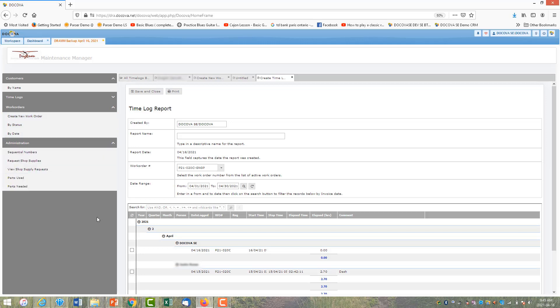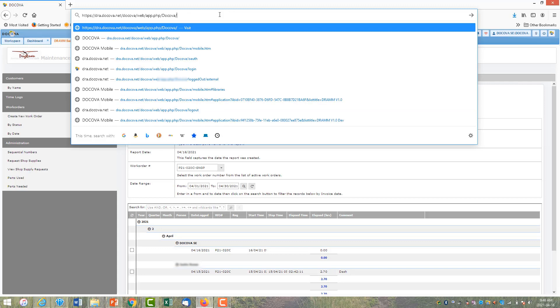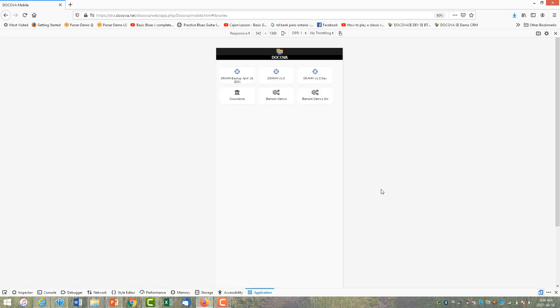There's an admin section where sequentially generated work orders can be re-synced if they get out of order. Shop supplies requesting and viewing, and parts requesting and viewing, are also done through this interface. The admin browser interface is what office staff use. To simulate what technicians see on the shop floor, I'll shrink the screen to emulate a smartphone.